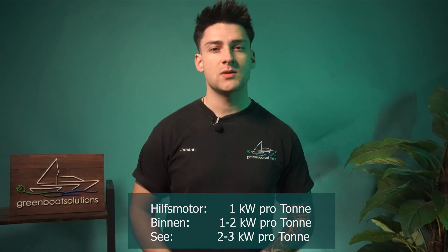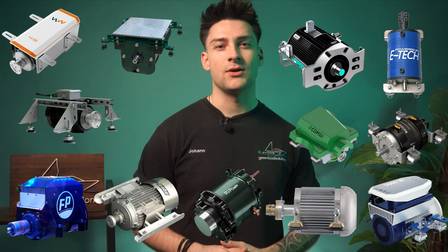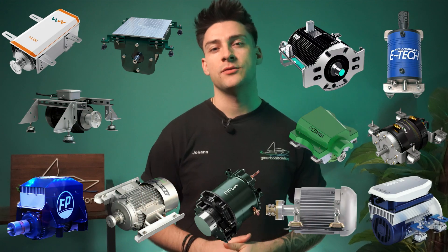We have motors from 12 companies in this power range, and we'll show you some differences as well as, of course, touch on the prices. First and foremost, it's important for us to give you a good sense of direction to show you where the journey can lead. We're diving right into Waterworld.